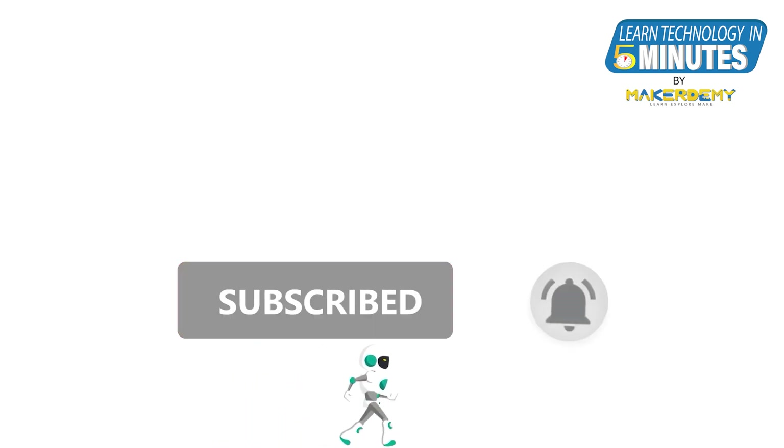That is all from me in this video, folks. If you like this video, subscribe to our channel and ring the bell so that you do not miss out on our future videos.